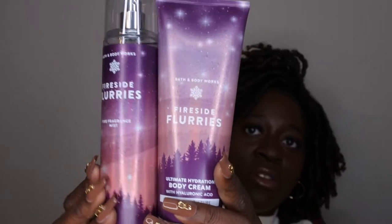I also picked up Fireside Flurries in the fine fragrance mist. In the spray, it smells more like Bonfire Bash, which I hauled previously and really like. So Fireside Flurries works as a great dupe for both Bonfire Bash and Beach Night Summer Marshmallow. The packaging is absolutely stunning — it looks like a midnight sky. Really happy with this one.